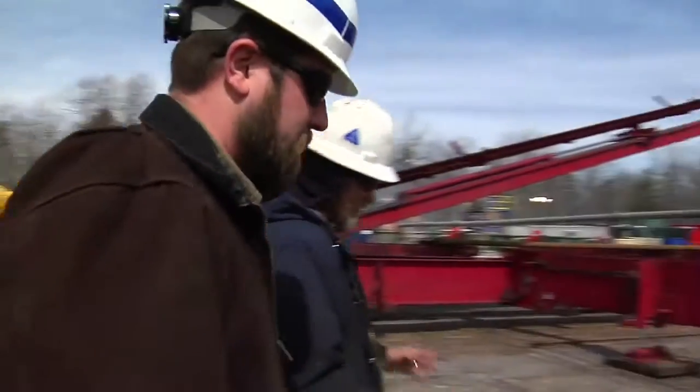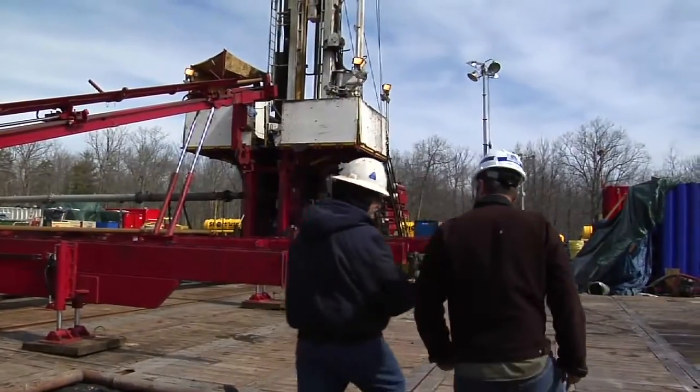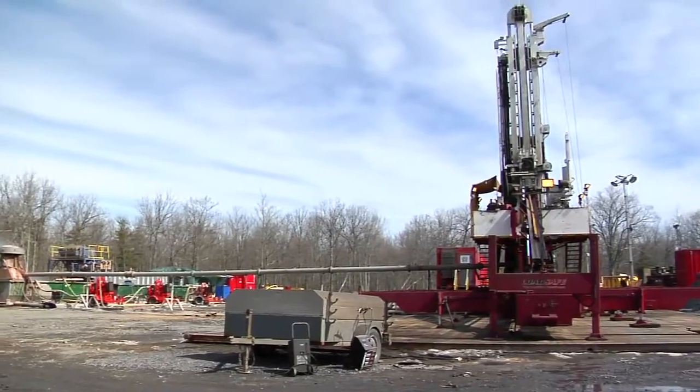We support a customer in the Marcellus the same as we support a customer in China. We have people there who are making sure that the equipment is operating and that there's no downtime. The advantage of the Marcellus is it's in our backyard.